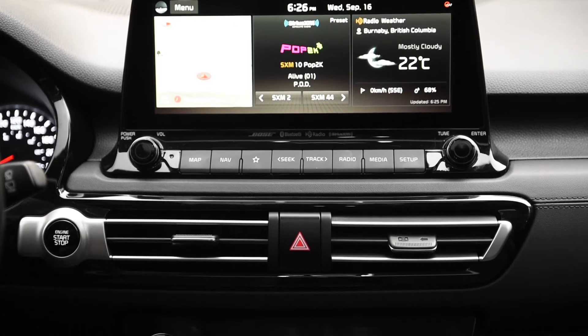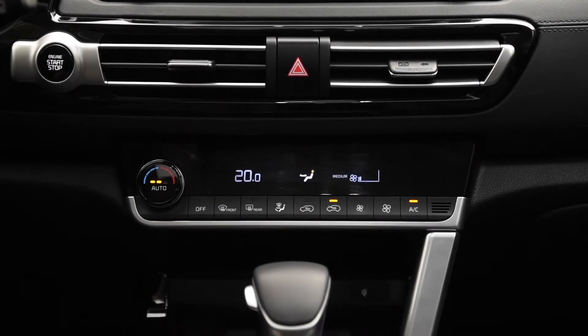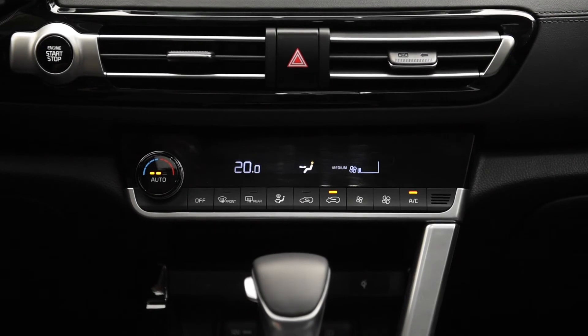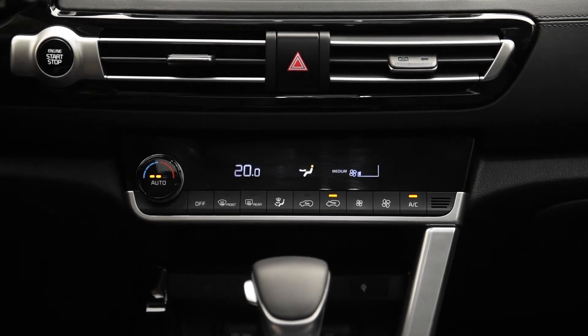Below that, we have our climate control. The climate control in here is just a single zone, which is fine. I know there are people looking for dual zone climate controls, but single zone is all you really need anyways. One thing I definitely do like is this auto button — there are three stages, so I can have auto low, medium, or high. Have you ever been in a vehicle where you press auto and it just cranks up the fan all the way? Well, this definitely mitigates that. Definitely like that feature.